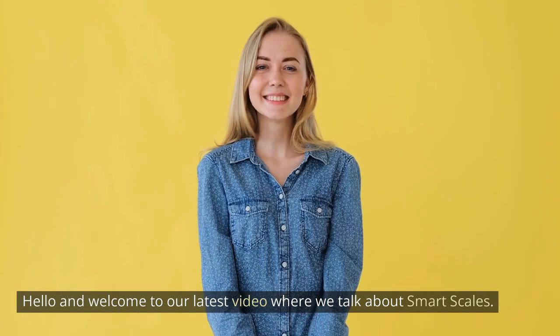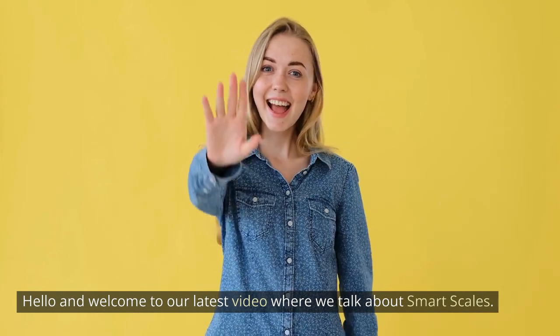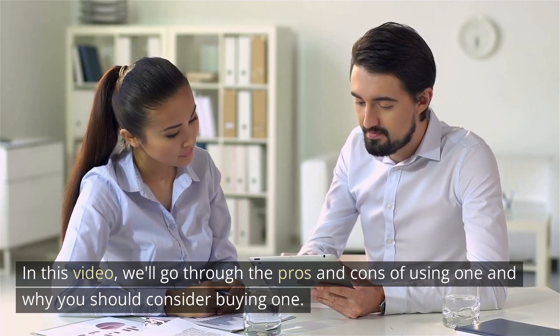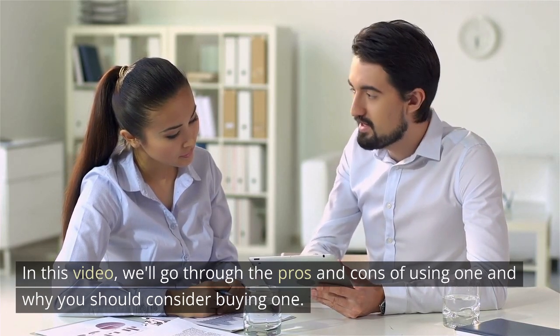Hello and welcome to our latest video where we talk about smart scales. In this video, we'll go through the pros and cons of using one and why you should consider buying one.